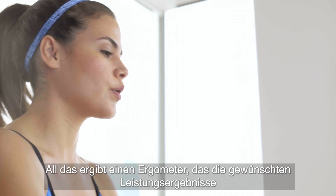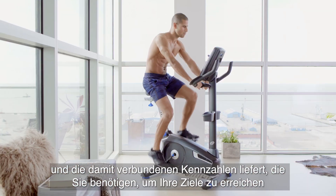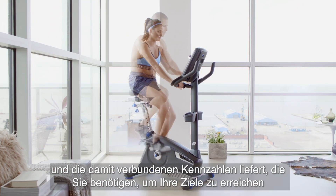All of which adds up to an upright bike that delivers the performance results you want, and the connected metrics you need to hit your goals. That's Nautilus Training.